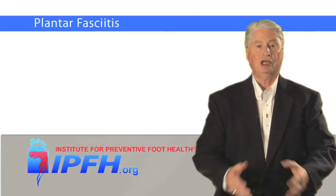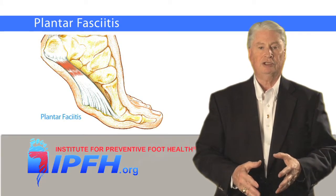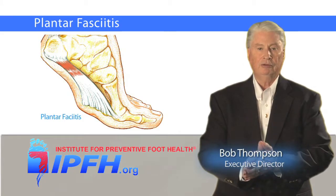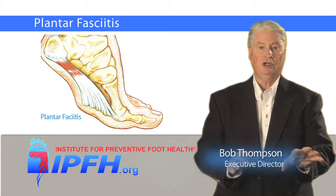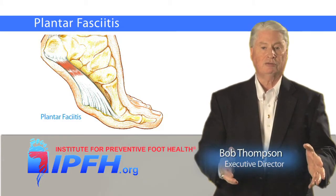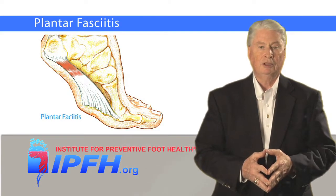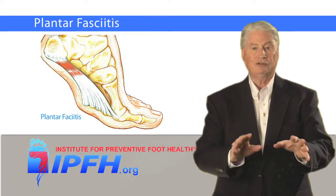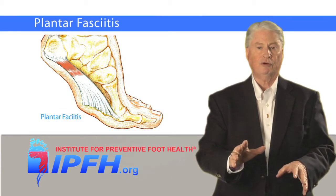Plantar fasciitis is inflammation of the plantar fascia, a dense band of fibrous tissue that extends from the bottom of the heel bone, known as the calcaneus, and runs forward into the base of each toe where they meet the metatarsal bones. It's the main support mechanism for the arch of the foot. It attaches to the middle of the heel bone and divides into five sections, like the shape of a glove as it progresses toward the forefoot.